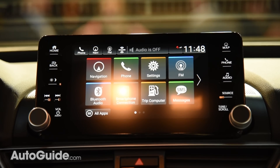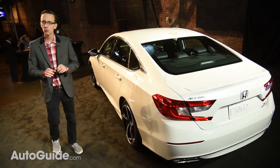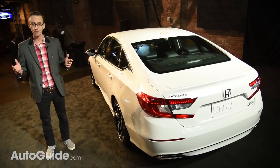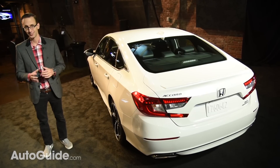That's a quick look at the all-new 2018 Honda Accord. When it goes on sale in the fall, it'll be offered in six different trim levels, so there should be something for every sort of sedan shopper. As usual, pricing and fuel economy information has not yet been released.